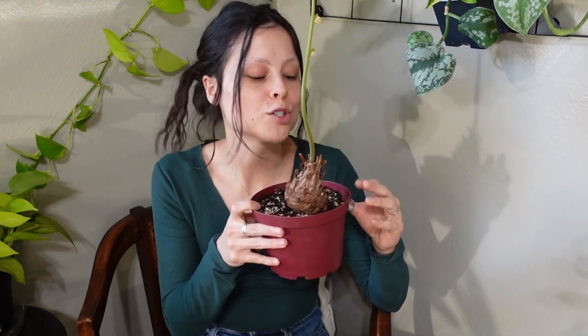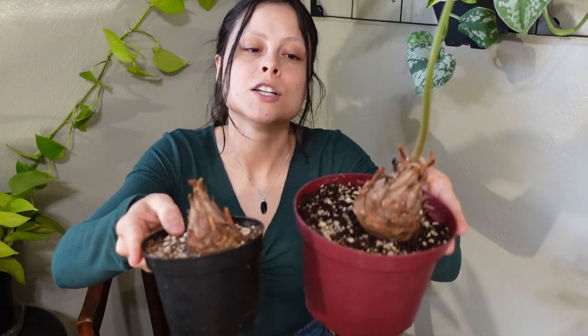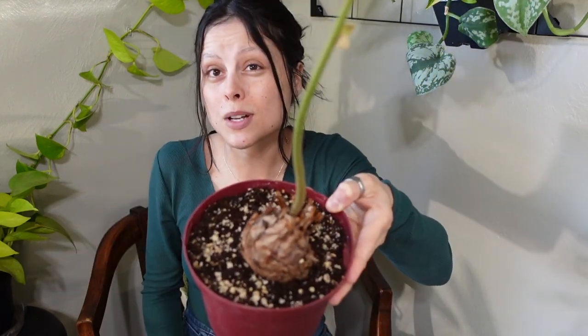For potting and repotting, since these are slow growers you won't need to repot often. Their root systems can be a little sensitive, so you don't want to be moving them around all the time. When choosing a pot, pick one that is slightly bigger than the root ball — you don't want the plant drowning in excess soil. Also, don't completely cover the trunk with soil; leave it sticking out, as burying the trunk would likely cause it to rot.